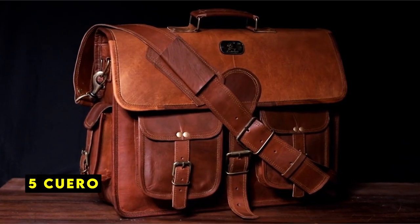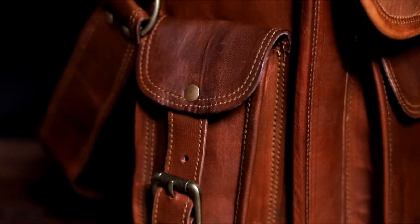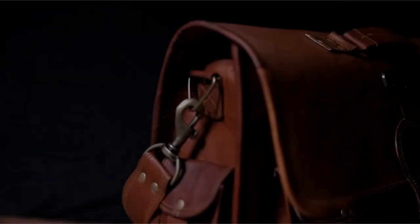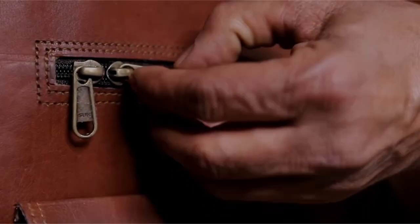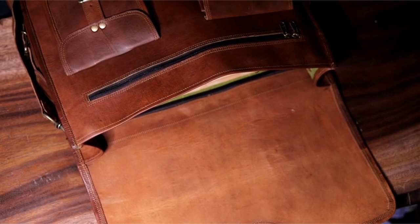At number 5 is Quero. Quero's handcrafted leather bags offer a blend of luxury, durability, and vintage charm. Crafted from the finest full-grain leather lined with sturdy canvas, these bags are built to last. The meticulous craftsmanship evident in every stitch ensures that each bag is a unique piece of art.